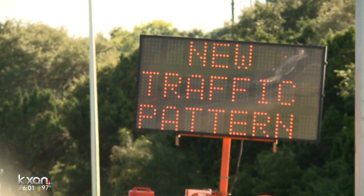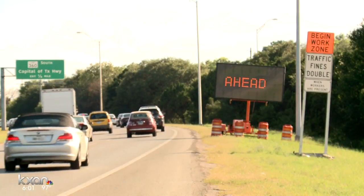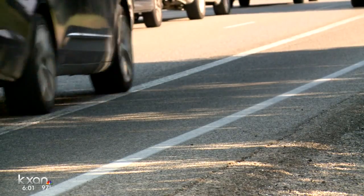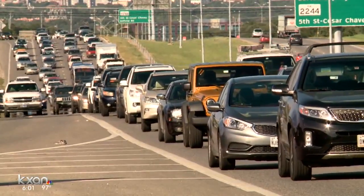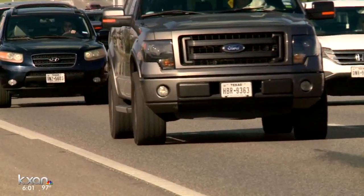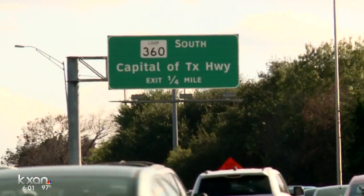TxDOT was in the process of putting down the final layer of asphalt when they determined more work needed to be completed on the Barton Creek Bridge before they could continue. You can't really tell what is a lane and what isn't. TxDOT officials say once the final layer of asphalt is down, a total restripe of the road will follow.